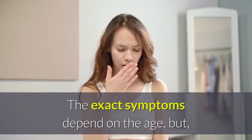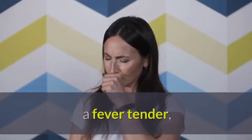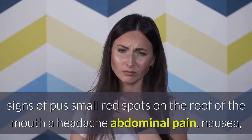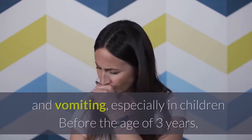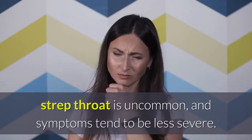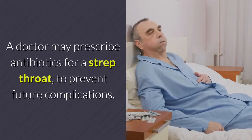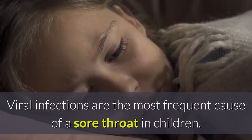The exact symptoms depend on the age, but in addition to a sore throat they may include a fever, tender swollen lymph nodes in the neck, crankiness, a reduced appetite, swollen tonsils with signs of pus, small red spots on the roof of the mouth, a headache, abdominal pain, nausea, and vomiting. In children before the age of three years, strep throat is uncommon and symptoms tend to be less severe. A doctor may prescribe antibiotics for strep throat to prevent future complications.